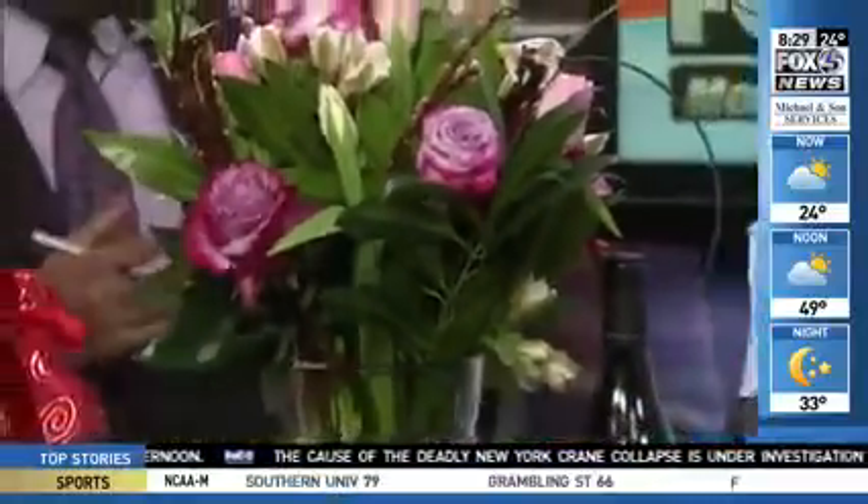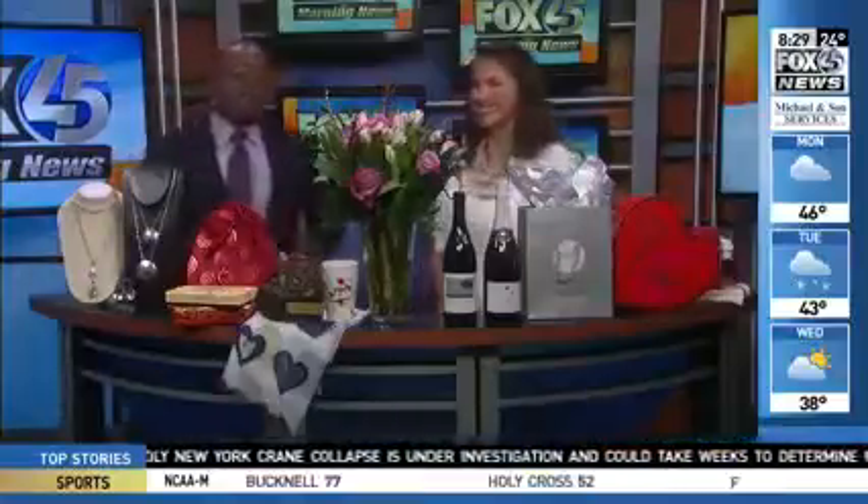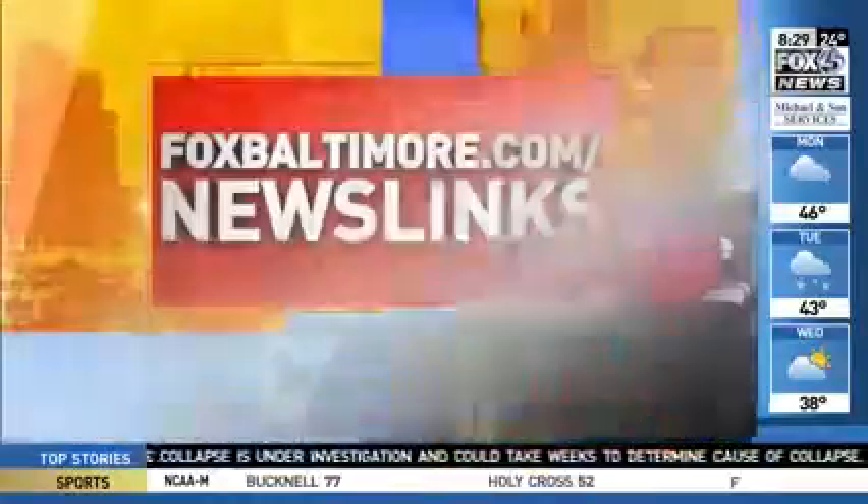Great ideas right here in the city of Baltimore — you don't have to go far. Thank you for being here. For more information, simply go to foxbaltimore.com.